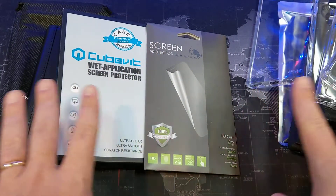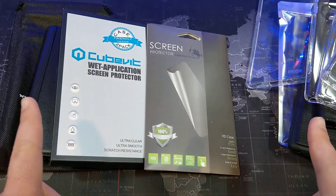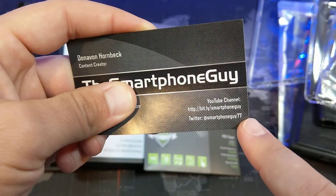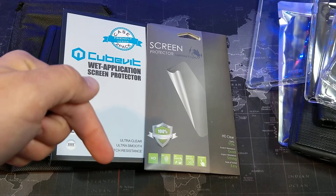I'm only going to do one giveaway, so it's going to be one winner. This will be US only. If you're interested in being a part of this giveaway, make sure you follow me on YouTube and Twitter — that's at SmartphoneGuys77. And also leave a comment down in the comment section.